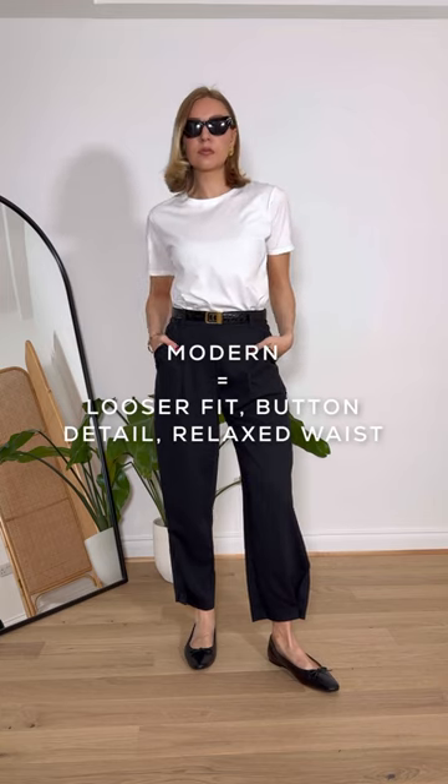This is the more modern version. They're a looser fit, a little bit lower fitting on the waist, and have some button detail at the bottom. Neither is right or wrong, but these have a more contemporary, relaxed feel and make your basics feel a little bit more modern.